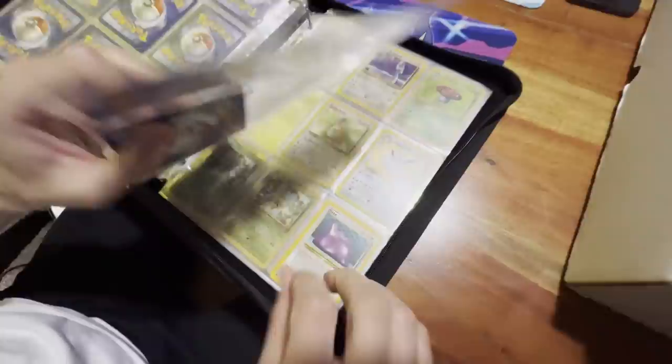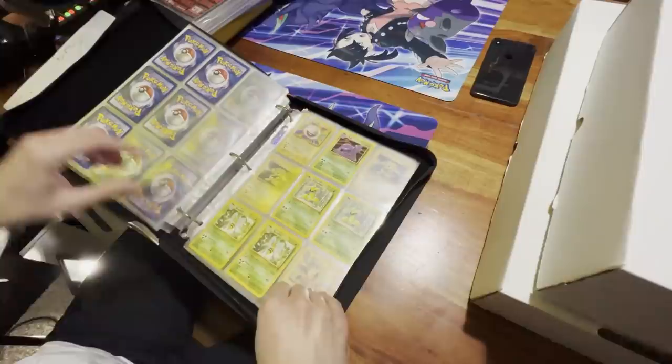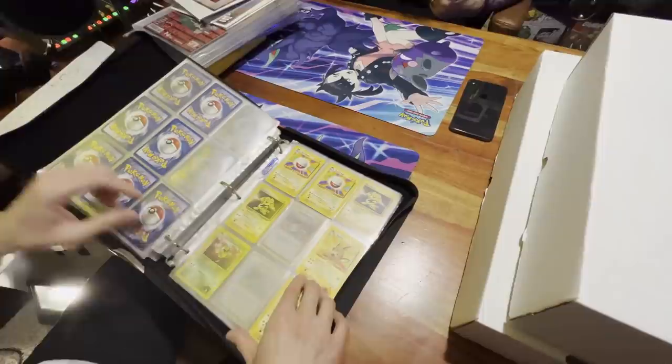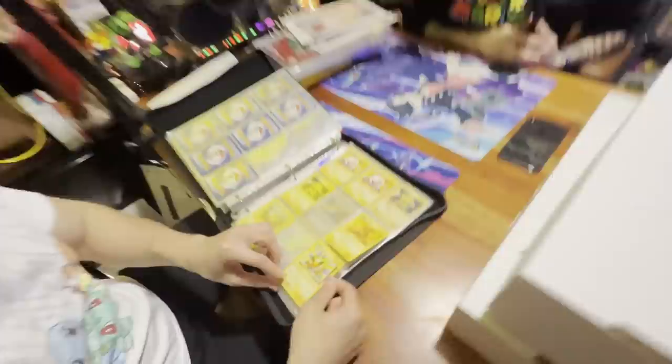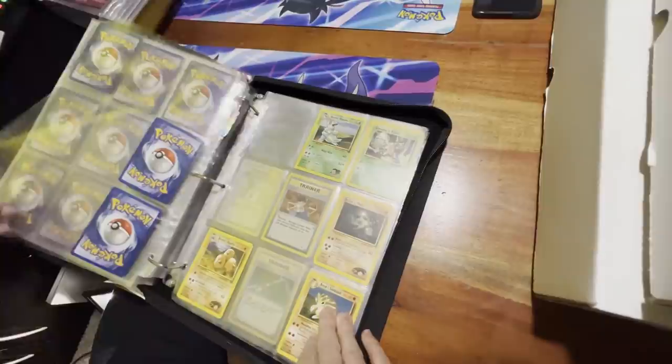Sometimes in these older collections there's a first edition Jungle card. You've gotta watch out because sometimes there are fake cards thrown in — even kids these days are doing it. There's a trick of tearing them but definitely don't do that. Usually you can just see the coloration of the card and compare the back to a real card.